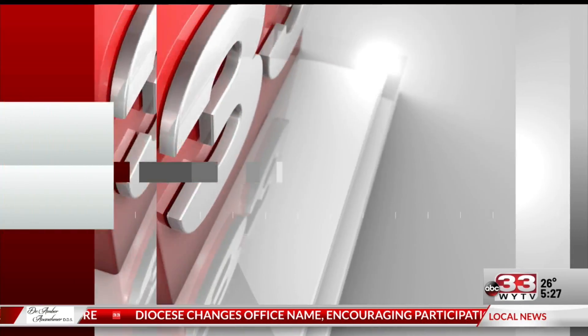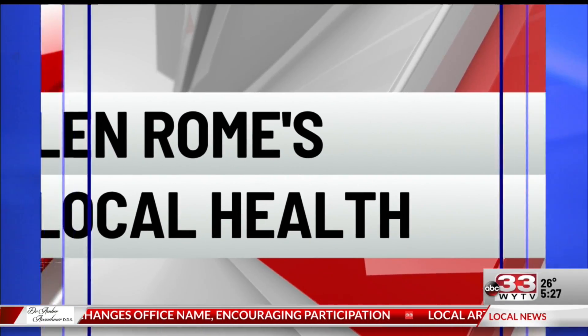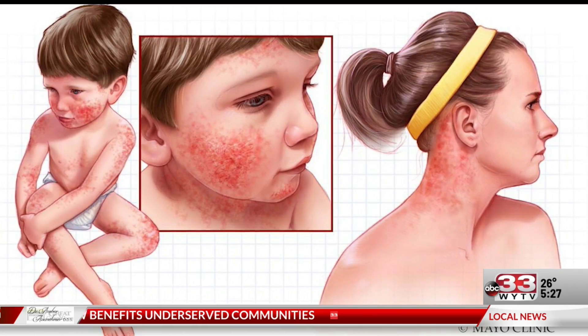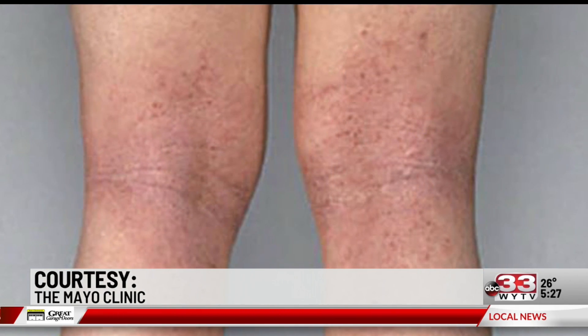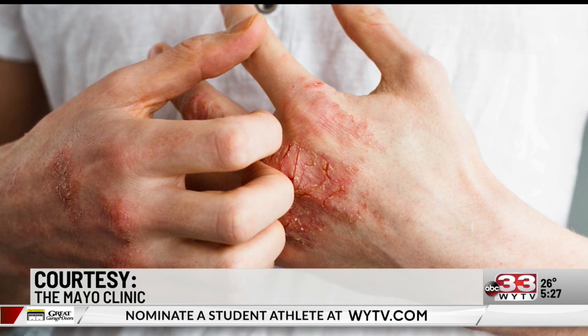Eczema is only a childhood skin condition, right? No. Atopic dermatitis, or eczema, is common in kids, but it also happens to grown-ups. Atopic dermatitis is a sensitivity disease of the skin, similar to asthma in the lungs, or hay fever in the sinuses, or food allergies in your gut.